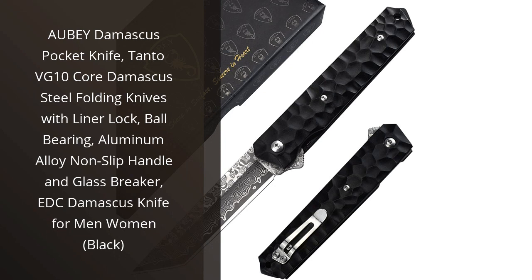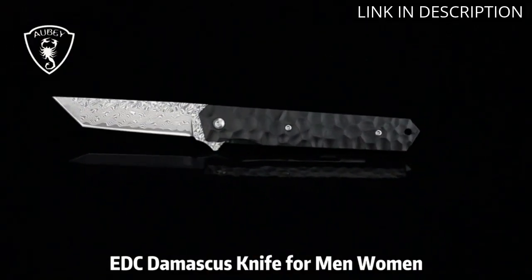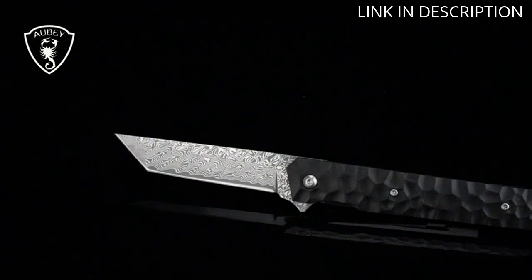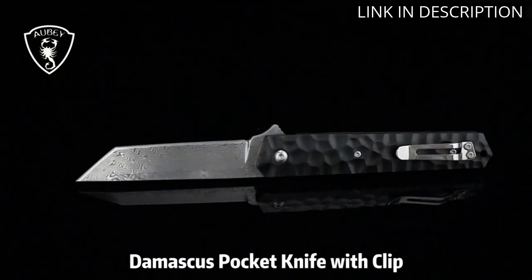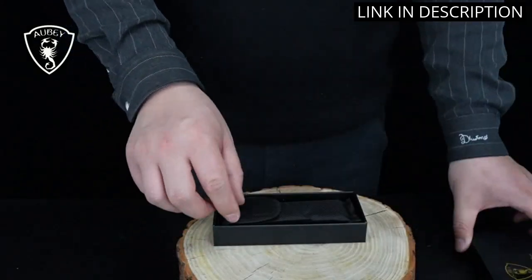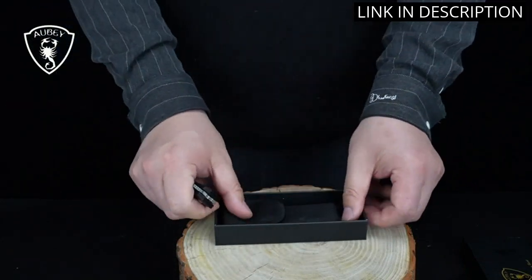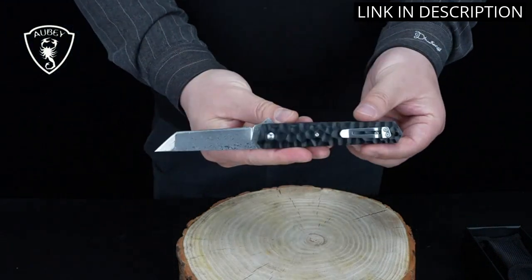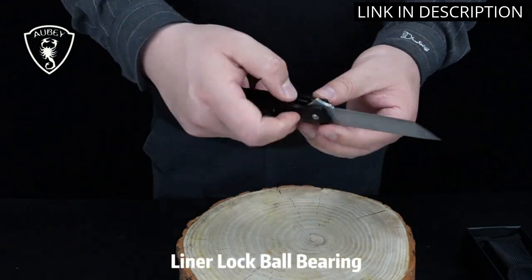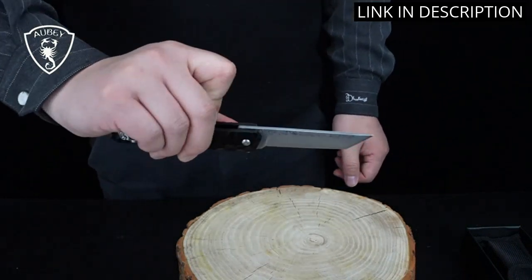I recently purchased the Aabi Damascus Pocket Knife and I am extremely impressed with its craftsmanship and durability. The Tonto VG10 Core Damascus Steel Folding Knife is perfect for outdoor activities such as camping, hiking and fishing. The liner lock and ball bearing make it easy to open and close the knife with one hand. The aluminum alloy non-slip handle provides a comfortable and secure grip. The addition of a glass breaker is a great safety feature. Overall, this EDC Damascus Knife is an excellent choice for both men and women who enjoy the outdoors. I highly recommend this product.